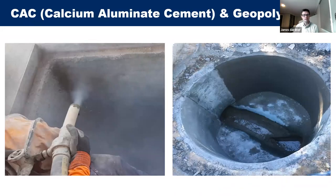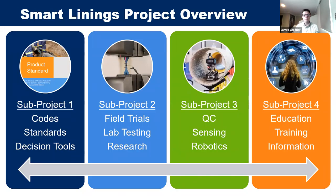Geopolymers and calcium aluminate cements are applied similarly: sprayed on and then given a trowel finish at approximately 25 millimeters nominal thickness, which can vary based on design requirements. Both are cement-based products applied by spray, but they have different chemical makeups giving them different corrosion resistance properties.